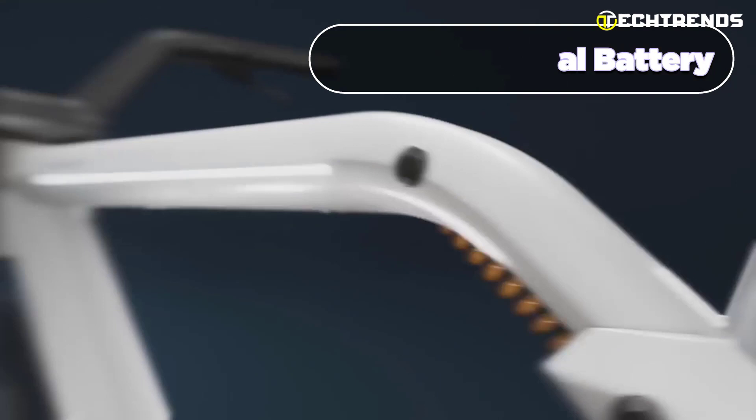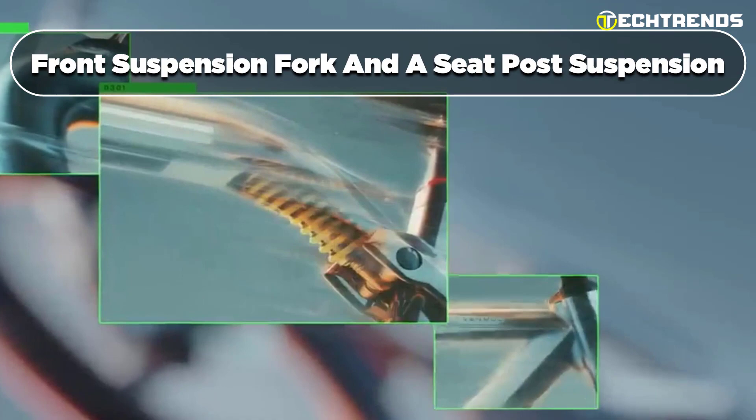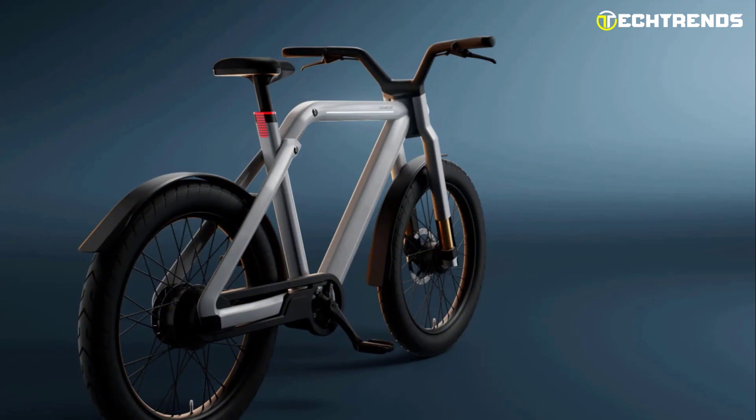It also comes with a 700 watt hour internal battery, so you can easily extend the range and power of your biking journey, making it your exclusive solution for long range rides of up to 100 plus miles on a single charge. It has a full suspension system consisting of a front suspension fork and a seat post suspension, which help to absorb shocks and provide a smooth ride. Its thick 28-inch fat tires provide excellent traction and stability on any surface.